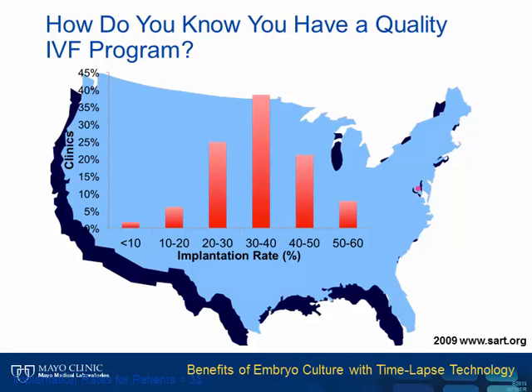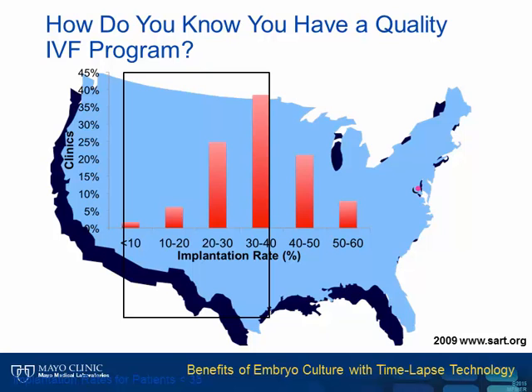Like most biological systems, the result is a bell-shaped curve where the majority of clinics fall from 30% to 40% for implantation rate for the best prognosis patients. However, a third of programs have implantation rates under 30%. Most leaders in the field recognize that these rates are suboptimal, indicating there's a lot of room for improvement. In order to improve something, you have to measure it, and time-lapse could provide the tool to drive this change.